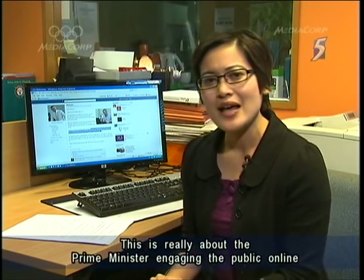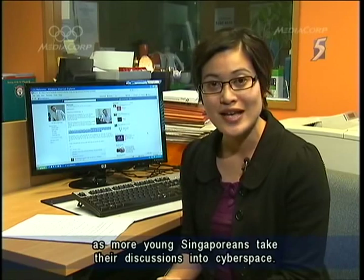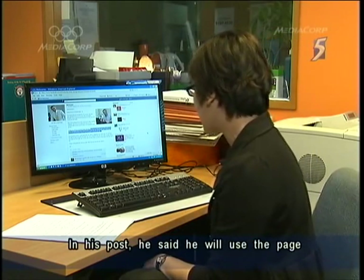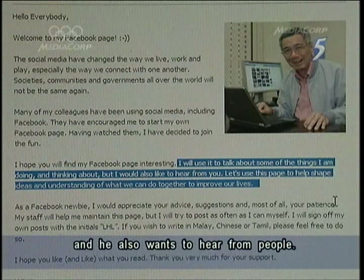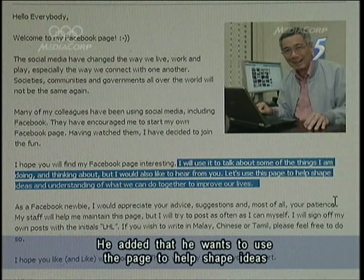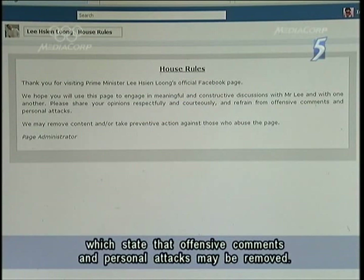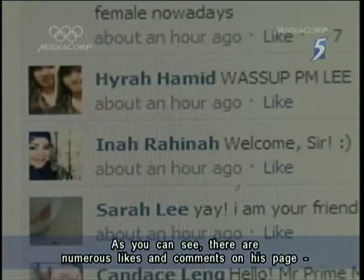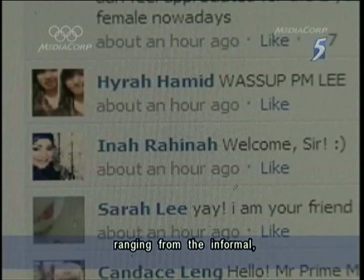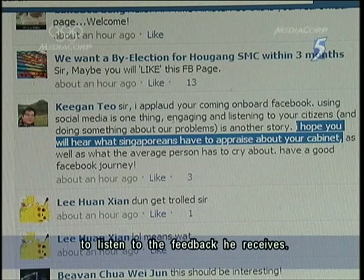What this really is about is the Prime Minister trying to engage Singaporeans online as more young Singaporeans take their discussions to cyberspace. In his post, Mr Lee said he will use the Facebook page to talk about some of the things he's doing, thinking about, and would like to hear from Singaporeans. He's also said he wants to use the page to help shape ideas and understanding of what can be done to improve lives. But before you post, there are some house rules stating that offensive comments and personal attacks may be removed. There are numerous likes and comments on the page, some ranging from the informal to the encouraging, and others urging the Prime Minister to really take the opportunity to listen to the feedback he receives.